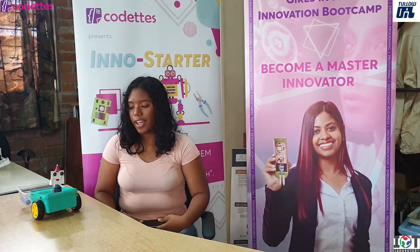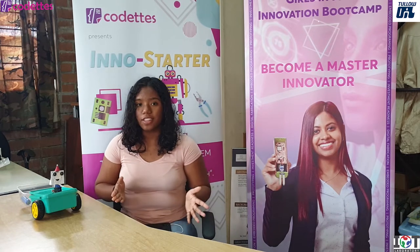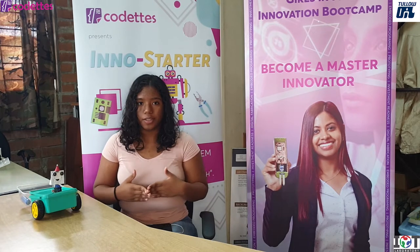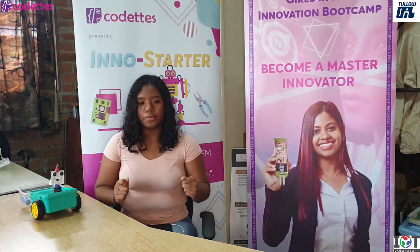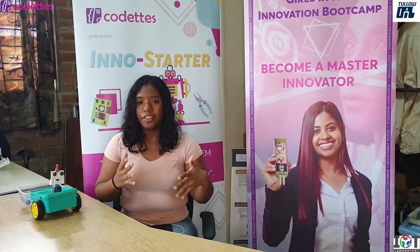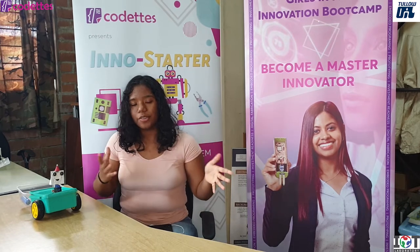I would recommend this program to anyone, but especially girls, because you learn a lot from it and it could be really helpful in the future. It's good to know a bit about tech, and this was a really fun way to learn it and to craft and kind of do your own thing.